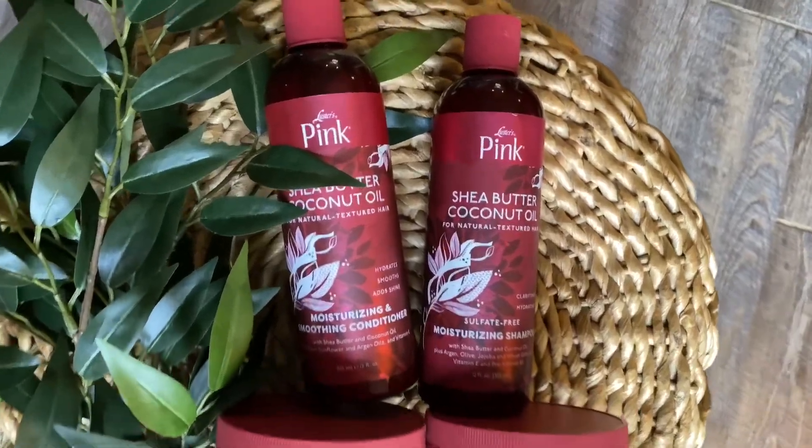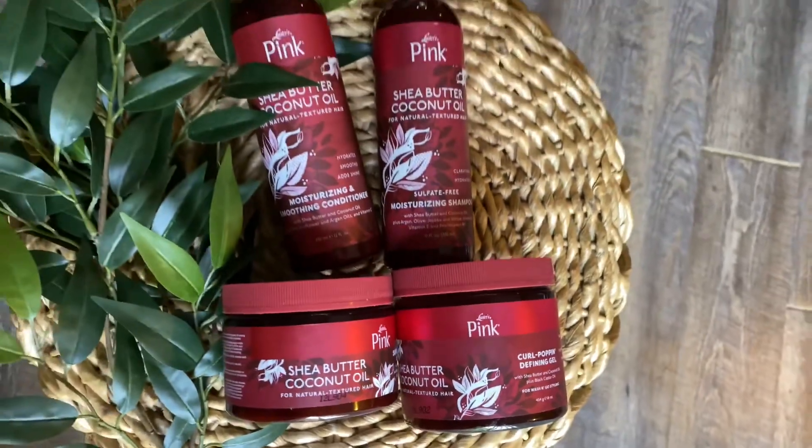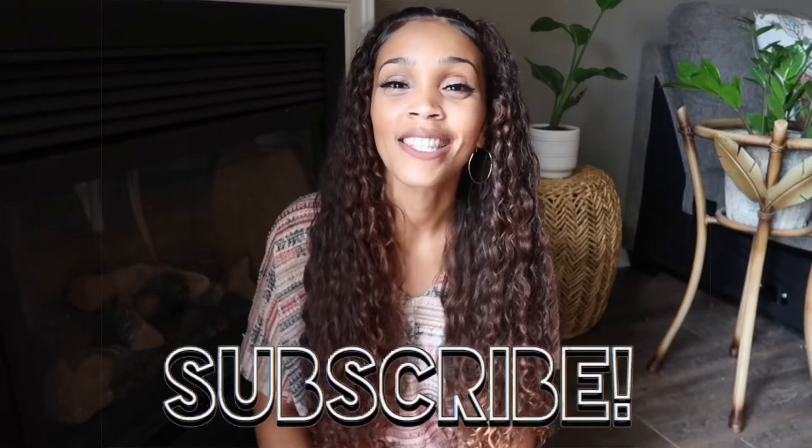Hey, you guys, welcome to my channel. My name is Raquel. If you're new here, welcome, and if you are returning, thank you so much for joining me. Today I have some products I want to show you guys — it's from a Curl Box subscription. It's the Luster's Pink Shea Butter and Coconut Oil line, specifically made for natural and textured hair. I grew up with Luster's Pink in my closet; my mom used it on our hair and in her hair, so it's been a staple product as far back as I can remember. It's definitely an OG Black-owned hair care line. If you'd like to see this video, stick around, and if you haven't done so, go ahead and subscribe and like this video. Let's hop into it.